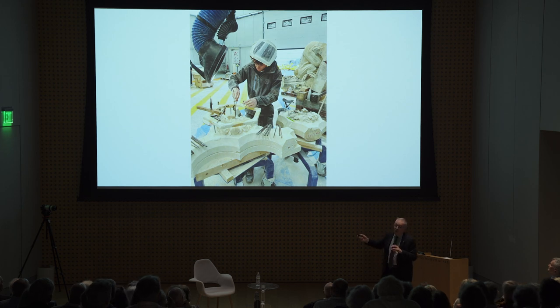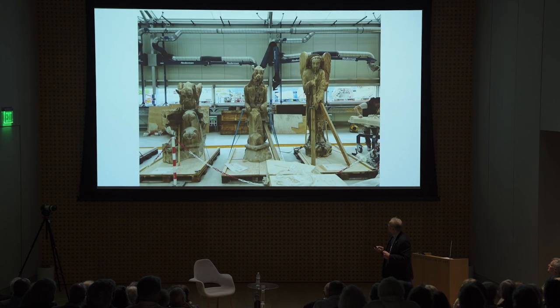Here is the workshop installed on the square in front of the cathedral to redo sculpted stones — either repairing the damaged ones to be reinstalled, or creating replacements for those too damaged to save.